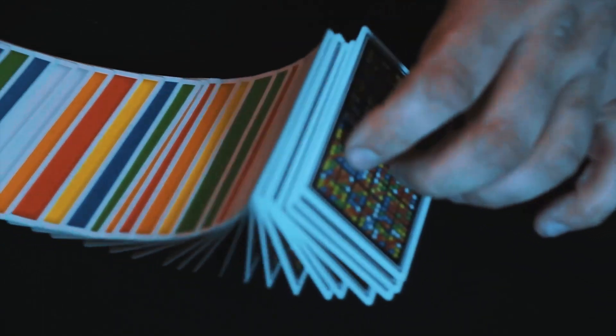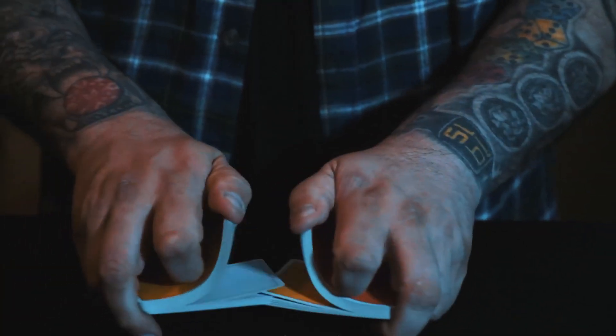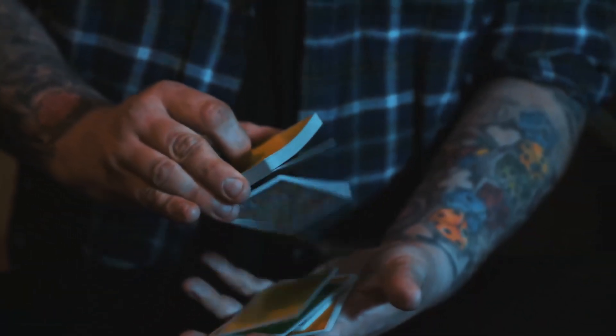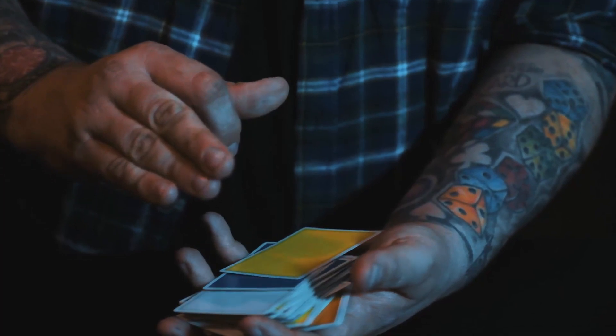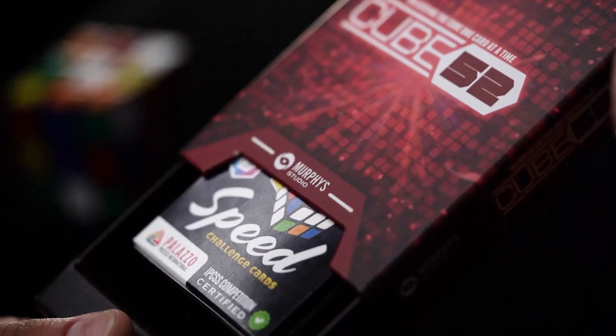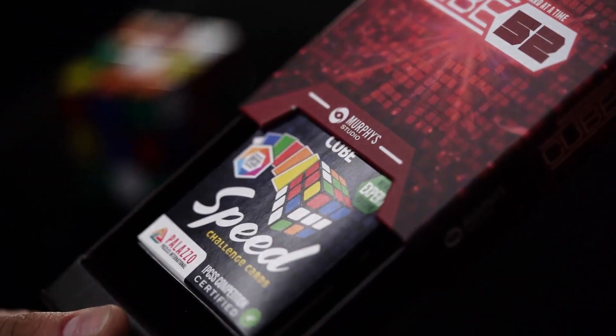My name's Craig Pettig, and welcome to Cube 52. Now, Cube 52 looks like a deck of Speed Challenge cards — it looks like a deck of cards you would get at a gadget shop that have colours on them. But inside this deck, there is a diabolical secret. In actual fact, there's a bunch of secrets.